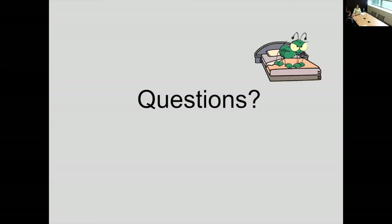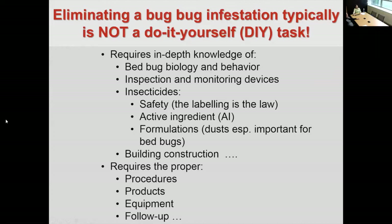Eliminating a bed bug infestation is typically not a do-it-yourself task. You have to have in-depth knowledge of the bed bug's biology — that's why I spent so much time in webinar one giving you information about their biology and behavior. But I haven't touched on everything you need to know. You also have to know how to inspect for these bugs, how to monitor with them, and you need to know an incredible amount about insecticides, safety, the active ingredients, and the formulations.